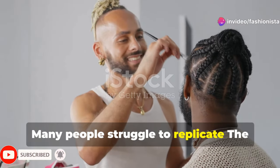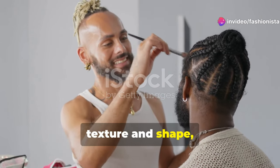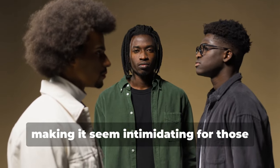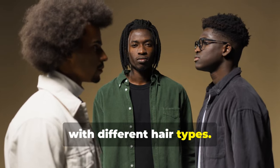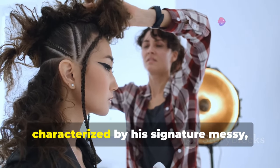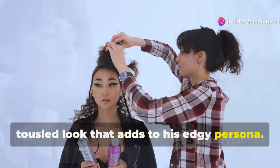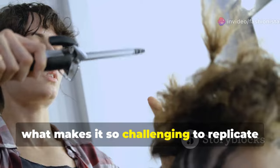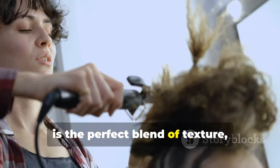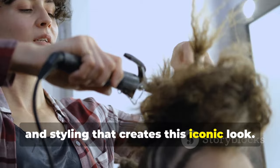Many people struggle to replicate The Weeknd's hairstyle due to its distinctive texture and shape, making it seem intimidating for those with different hair types. The Weeknd's hairstyle is easily recognisable, characterised by his signature messy, tousled look that adds to his edgy persona. However, what makes it so challenging to replicate is the perfect blend of texture, volume, and styling that creates this iconic look.